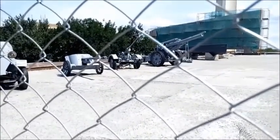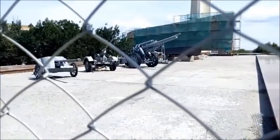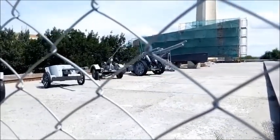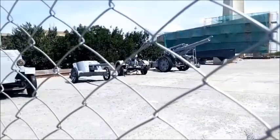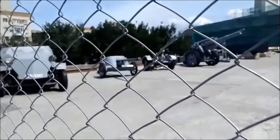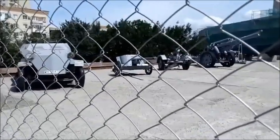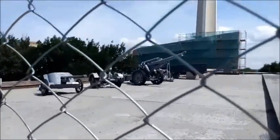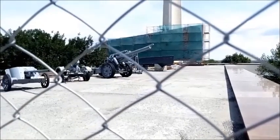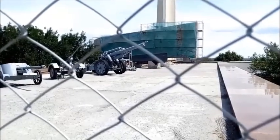88mm Flak 41 anti-aircraft gun — a German 88mm anti-aircraft gun. The first sample appeared in 1941. During World War II, the Flak 41 cannon was produced in small quantities, entered the troops in small batches, and was used as an anti-aircraft gun or, in rare cases, as an anti-tank gun. Calibre: 88mm. Mass of the gun: 11 tons. A total of 536 anti-aircraft guns of this type were manufactured.